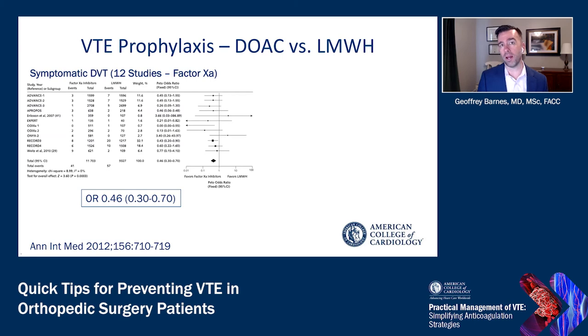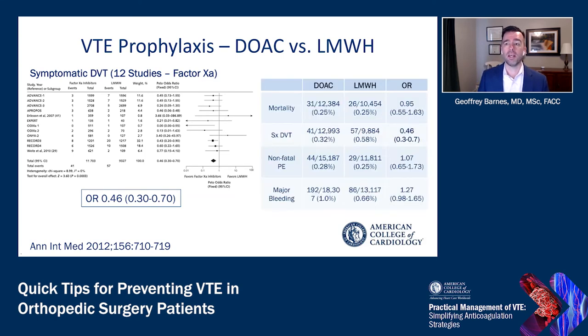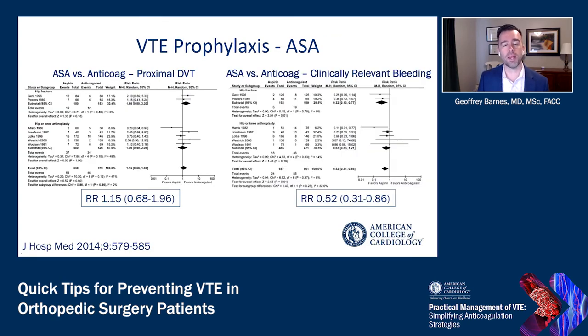More recently, we've compared low molecular weight heparin to the direct oral anticoagulants — drugs like the direct thrombin inhibitor dabigatran and the factor Xa inhibitors apixaban, rivaroxaban, and edoxaban. In this meta-analysis of 12 studies focused on factor Xa inhibitors, there's a significant benefit in preventing symptomatic DVT — about a 50% reduction — in patients who received the direct oral anticoagulant. The overall data shows similar mortality rates, lower rates of symptomatic DVT, similar rates of non-fatal PE, and a trend toward higher rates of major bleeding.